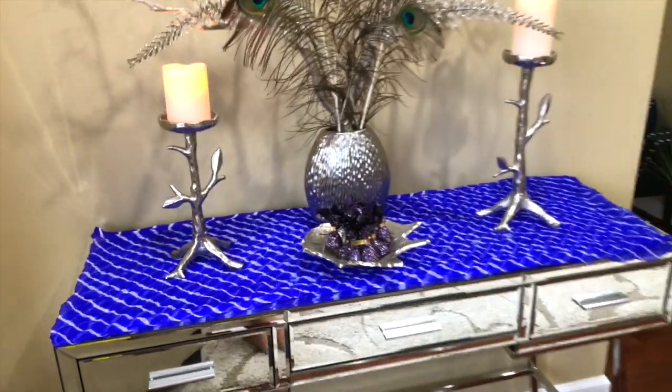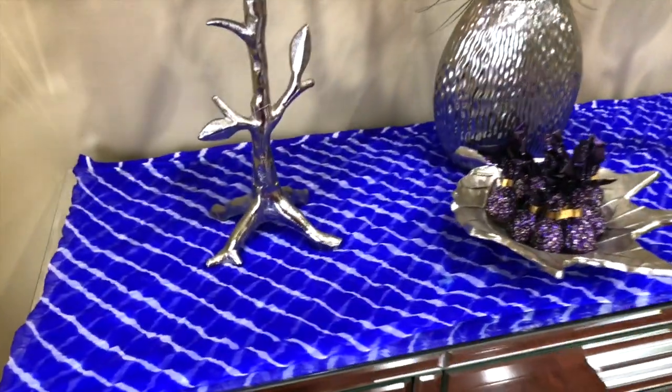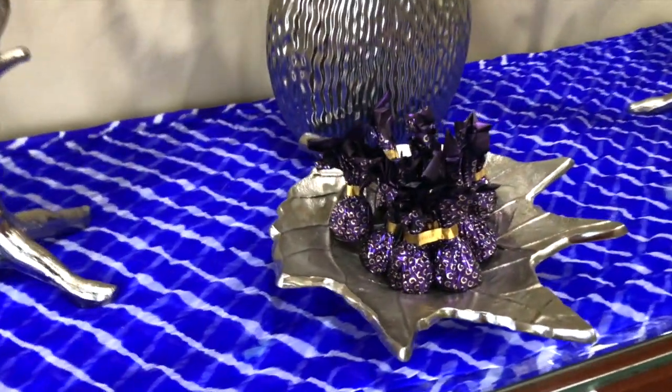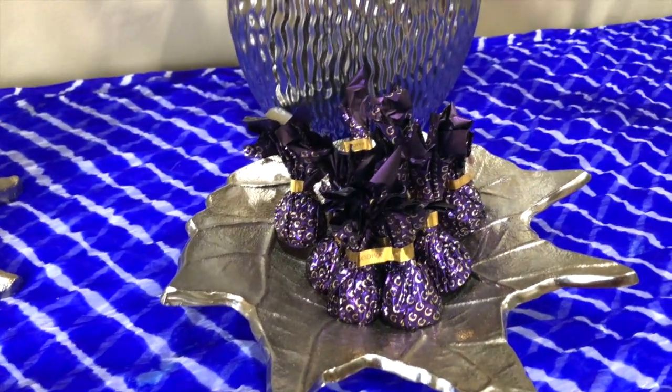On my console table I have a bandi dupatta which I'm using as a runner, and I have a plate with some more chocolates on it.